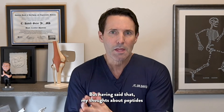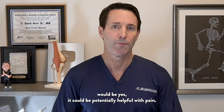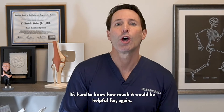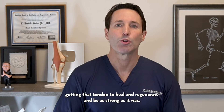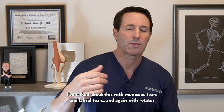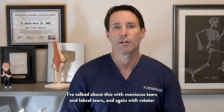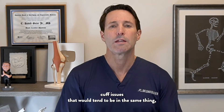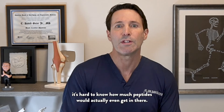My thoughts about peptides: yes, they could potentially be helpful with pain. It's hard to know how much they would help that tendon heal and regenerate to be as strong as it was. Anything inside a joint — I've talked about this with meniscus tears and labral tears — applies here too with rotator cuff issues. It's hard to know how much peptides would actually even get in there.